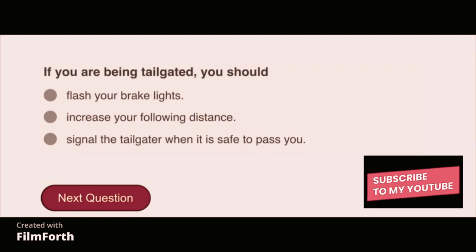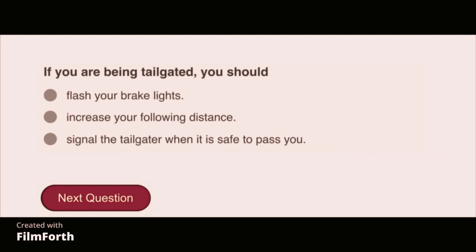If you are being tailgated, you should increase your following distance.